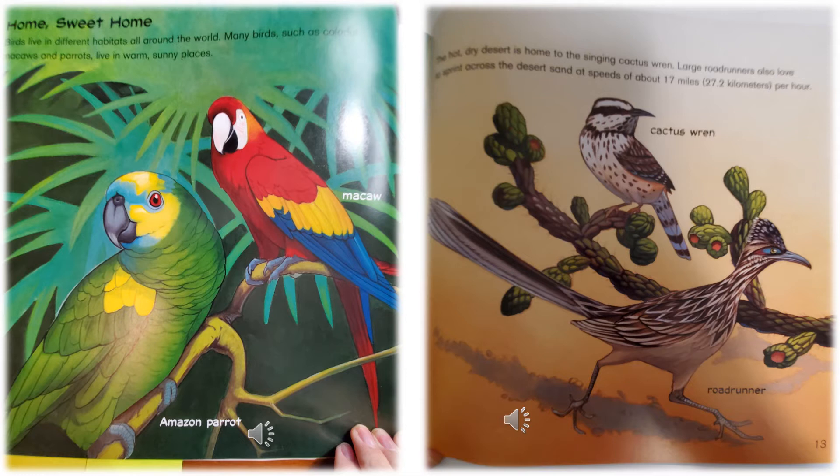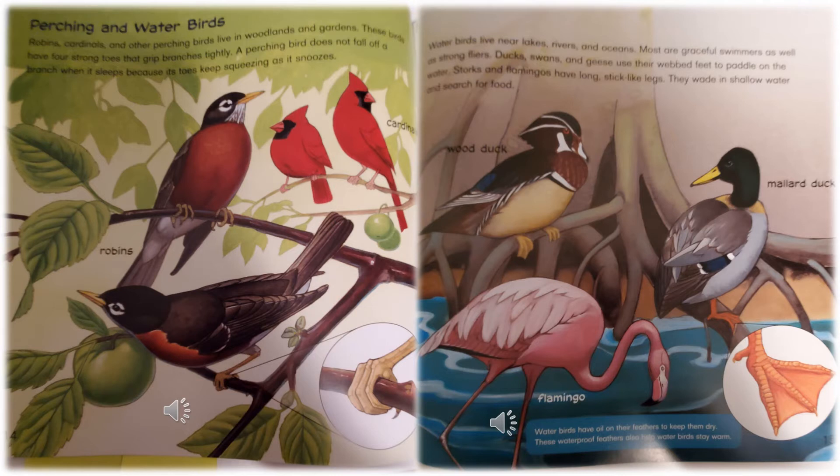The hot, dry desert is home to the singing cactus wren. Large roadrunners also love to sprint — sprint means to run fast — across the desert sand at speeds of about 17 miles per hour. They're showing you the cactus wren and the roadrunner.